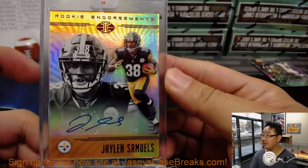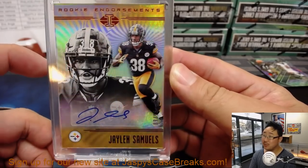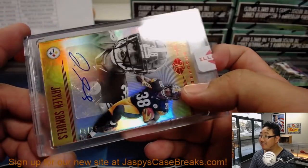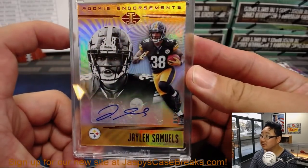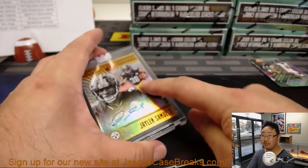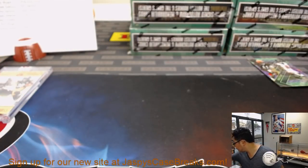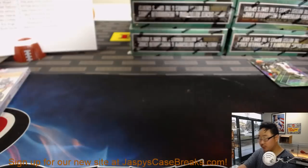We've got Jalen Samuels, Rookie Endorsements auto, out of 25 — 9 out of 25. Nice one for the Steelers, Steel Curtain, with the first encased. So each one of these encased cards are now autographed — I think last year they weren't. All right, next box.